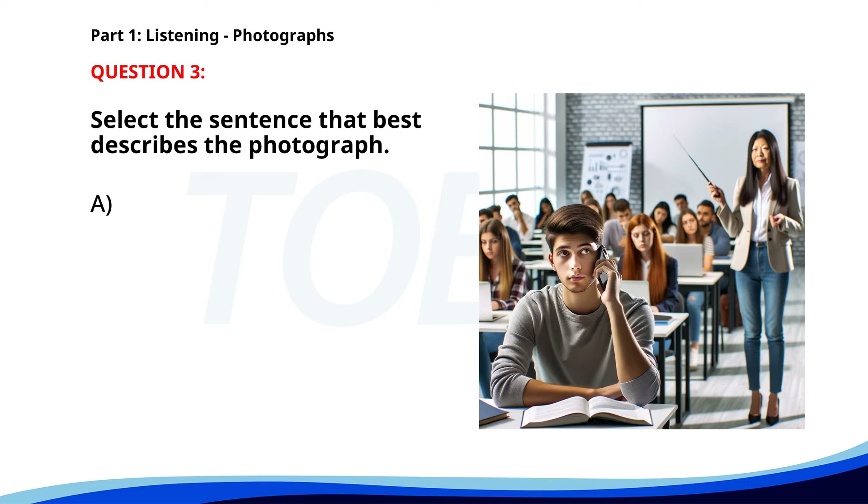Number 3. A. A group of workers is preparing for a conference. B. A woman is giving a presentation in a boardroom. C. A student is taking a phone call in a classroom. D. People are attending a business meeting. The correct answer is C. A student is taking a phone call in a classroom.